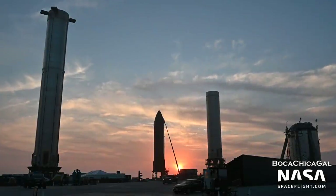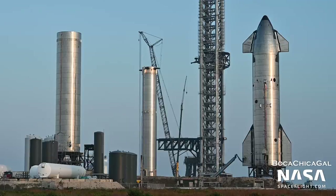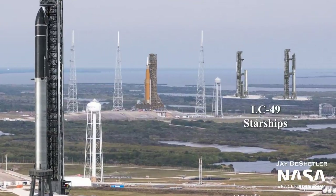It's been an astoundingly busy year for the Starship development program, with four test flights, the near completion of the orbital launch pad, and new revelations about Starship operations from Cape Canaveral.